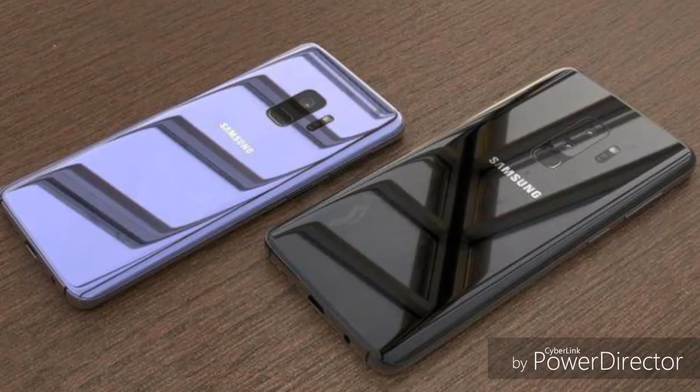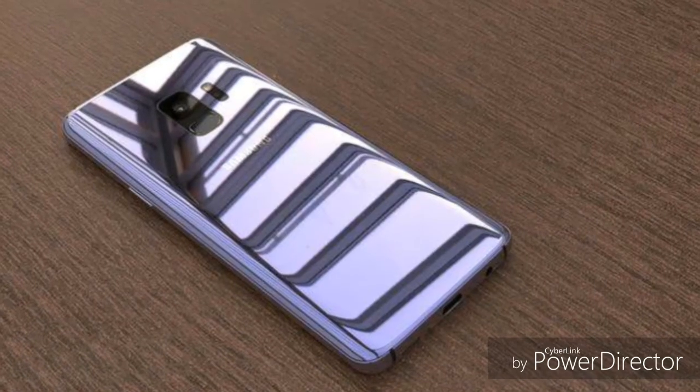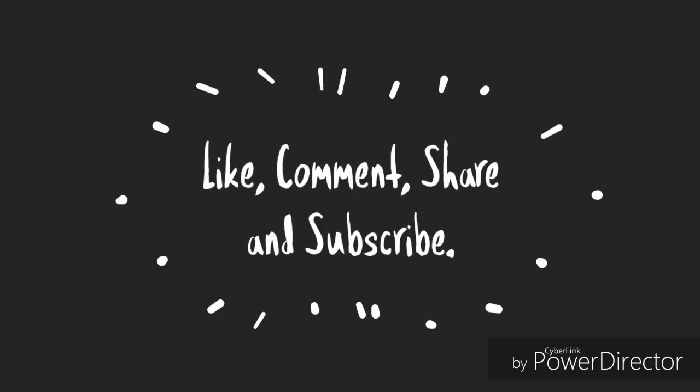So finally, the designs of the S9 and S9 Plus are here. Tell me what you think about this in the comments down below. We'll meet you in the next video tomorrow, peace out.